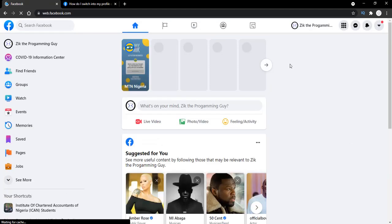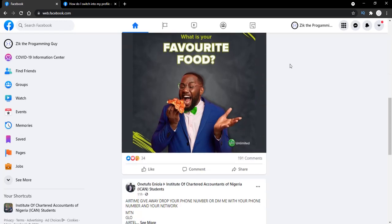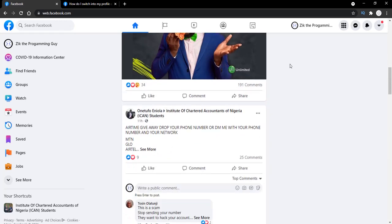So right now you might be wondering how to update your Facebook page in order to start enjoying this new Facebook page experience. I'm going to be showing you how to do that in the next video, so all you have to do right now is give this video a like and subscribe to this channel so that you don't miss out on that one, because it's coming soon. Thanks for watching — remember to subscribe, and I'll see you in the next video.